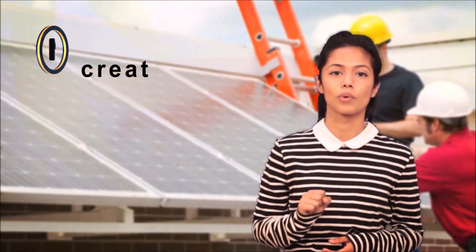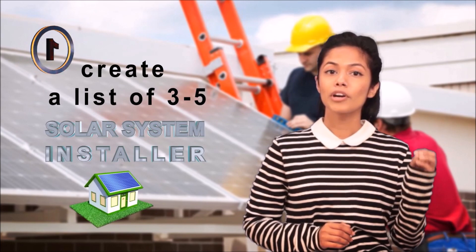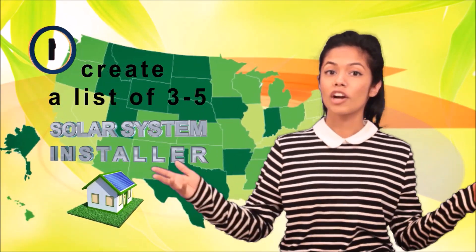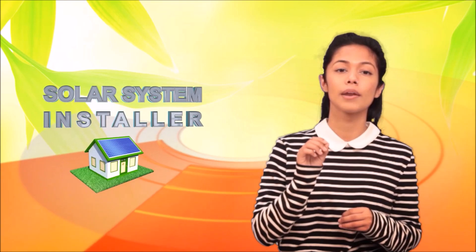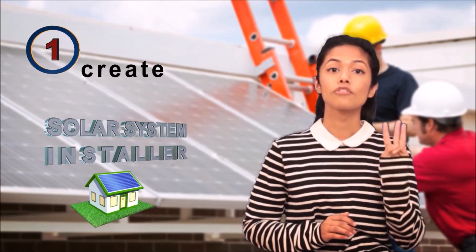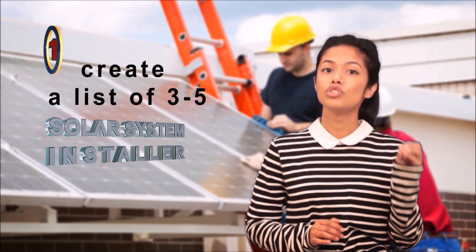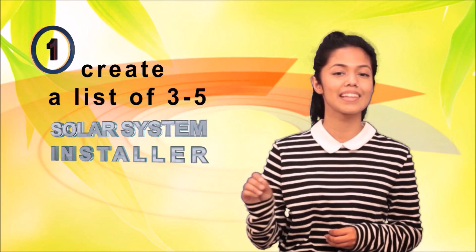Let's talk about the first one, which is to create a list of three to five solar system installers. The number of solar system installation companies available to you might depend on the city you live in. Large cities provide access to bigger pools of installers, but even in smaller cities there are sufficient numbers of certified solar system installation companies. Create a list of three to five of these companies and start your selection process by getting answers to the questions we are going to discuss. When you do get the answers, keep a record of the answers each solar energy system installation company provides.